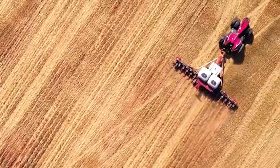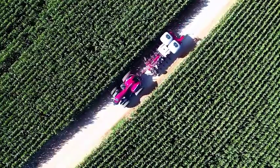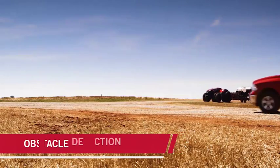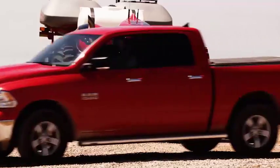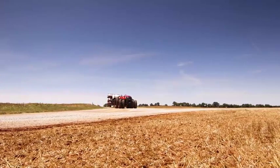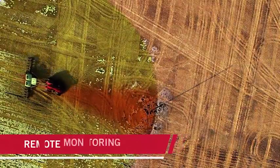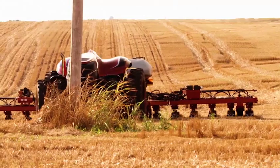Without an operator, the equipment would travel along private pre-mapped guidance routes. Advanced obstacle detection will enable it to stop and wait for obstacles to clear before continuing on its route. In other cases, it would stop and send you an alert. Using real-time views from onboard cameras, you'll be able to direct the equipment to the best route around the obstacle.